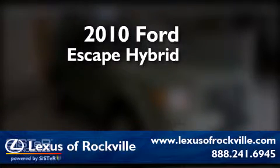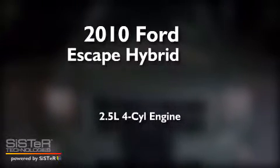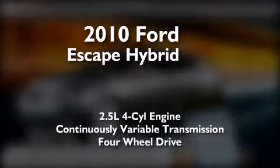This is a 2010 Ford Escape Hybrid. It features a 2.5 liter 4-cylinder engine, a continuous variable transmission, and 4-wheel drive.